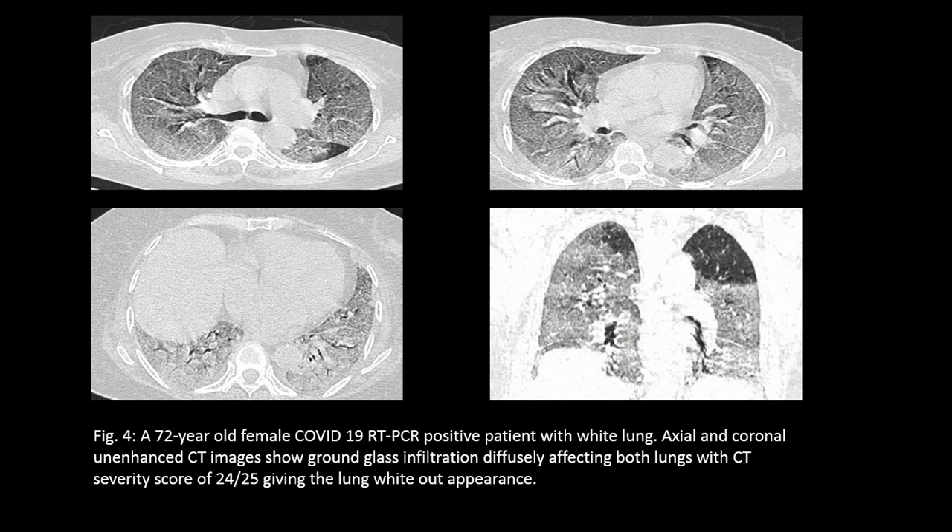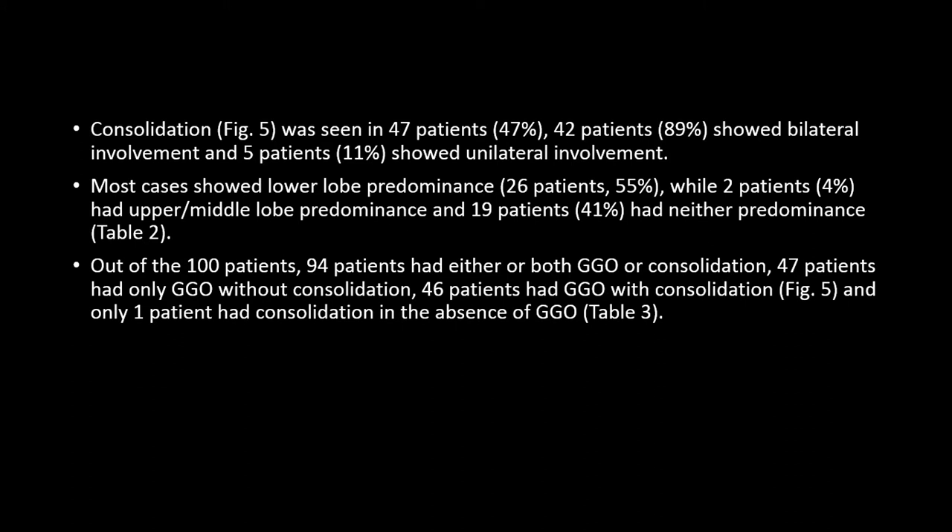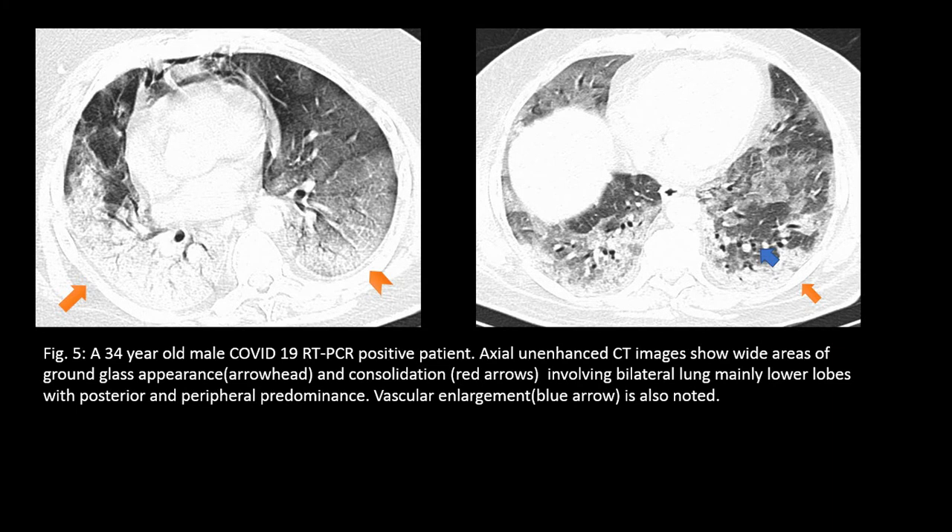This axial and coronal image shows diffuse involvement of GGO in all lobes of the lung, giving a total CT severity score of 24 out of 25, with a white-out appearance. Consolidation is the second most common finding in COVID-positive patients and usually involves the lower lobes with posterior and peripheral predominance, as shown by the arrows. The blue arrowhead shows vascular enlargement.